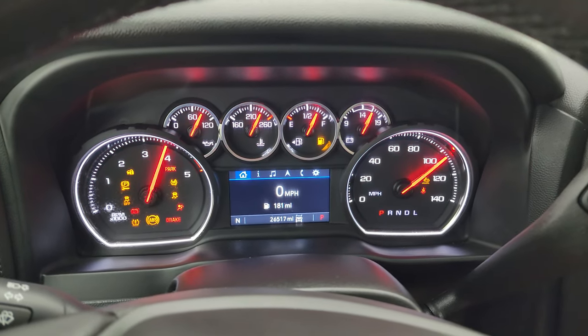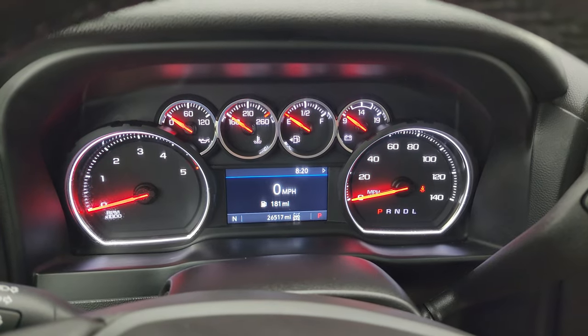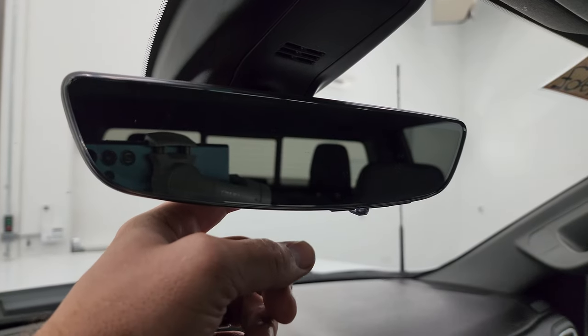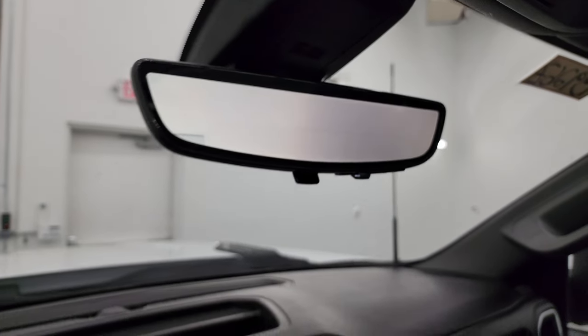Starts right up, no check engine lights or anything like that. There is your rear-view camera — you can see that it's a video display of what's going on behind you. You can turn that off if you don't like it and make it just a regular mirror, or you can use the camera option right there.